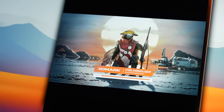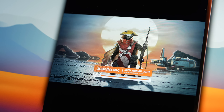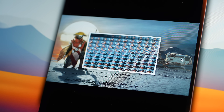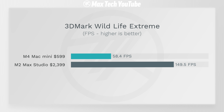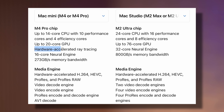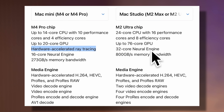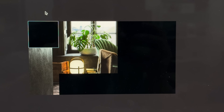For the most accurate real-world gaming comparison, we also tested 3DMark Steel Nomad Light, the most recent benchmark designed to be very real-world. Here the M2 Max Mac Studio is over twice as fast. However, things completely flip when you consider that the M4 supports ray tracing with dedicated ray tracing cores while the M2 series does not, which completely changes the scores.